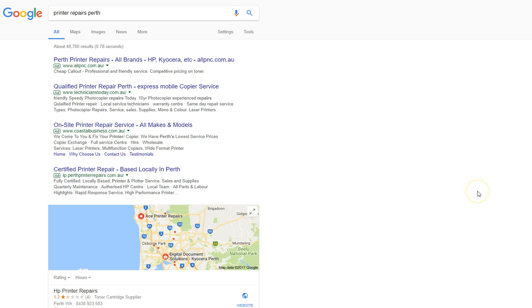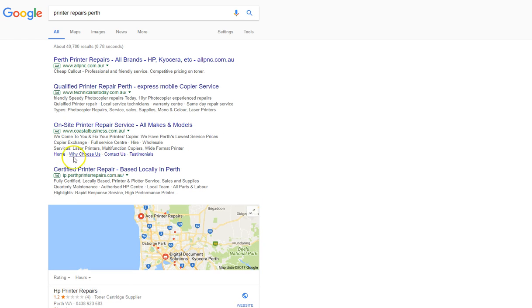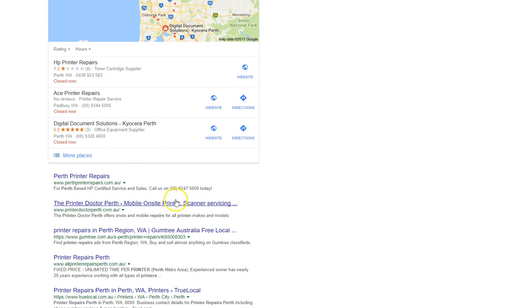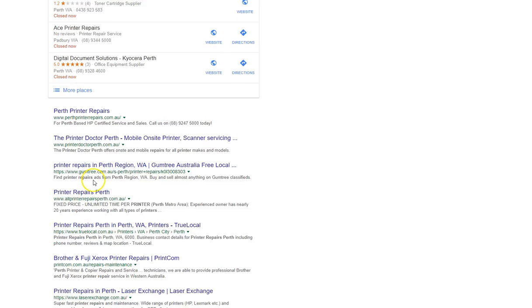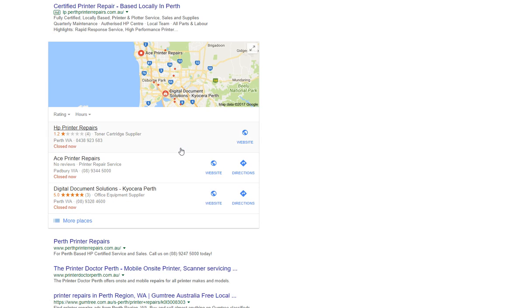So 'printer repairs' is what we were initially talking about. I can see there are four people with ads up here, so 'printer repairs Perth' is clearly a very valuable keyword — otherwise these people wouldn't be advertising. This is where you need to be. Google would love it if everyone clicked on those ads because that's how they make money, but it's the top organic search results and the Google Maps box that get the lion's share of all the clicks.